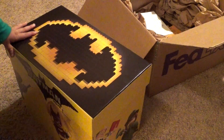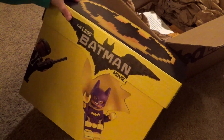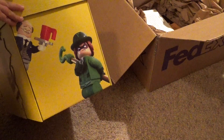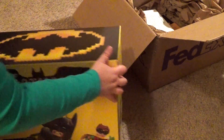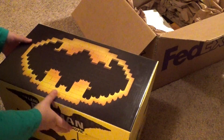So inside of that box we have this really awesome, specialized Lego Batman box. I'll go ahead and show you the box because it's really cool. There's Batman and Robin on this side, and we even have some more characters over on the end. We'll take this lid off.